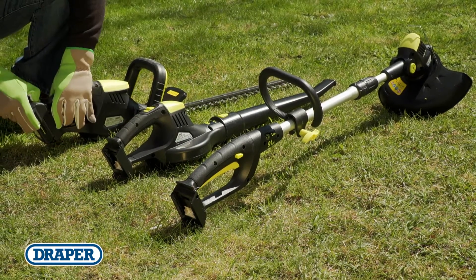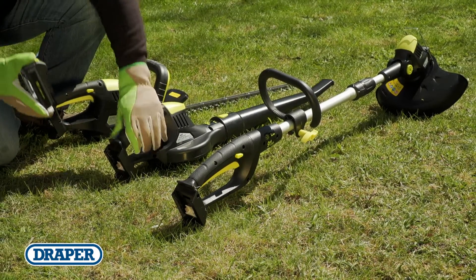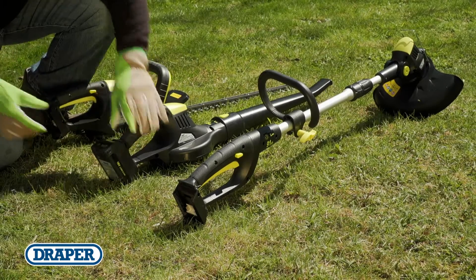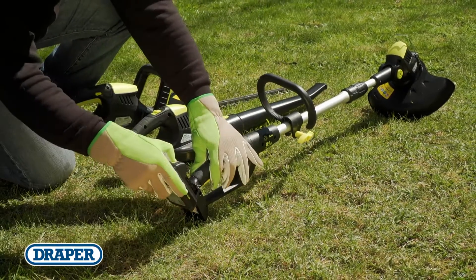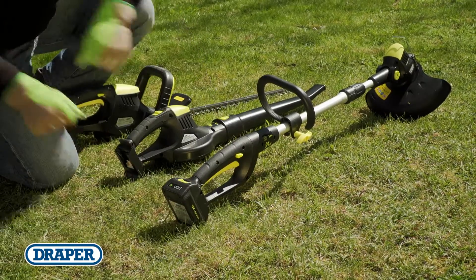Instead, they share an interchangeable long-lasting lithium 18 volt 2 amp hour battery that fits all of these machines, and is capable of powering some of them continuously for up to 60 minutes.